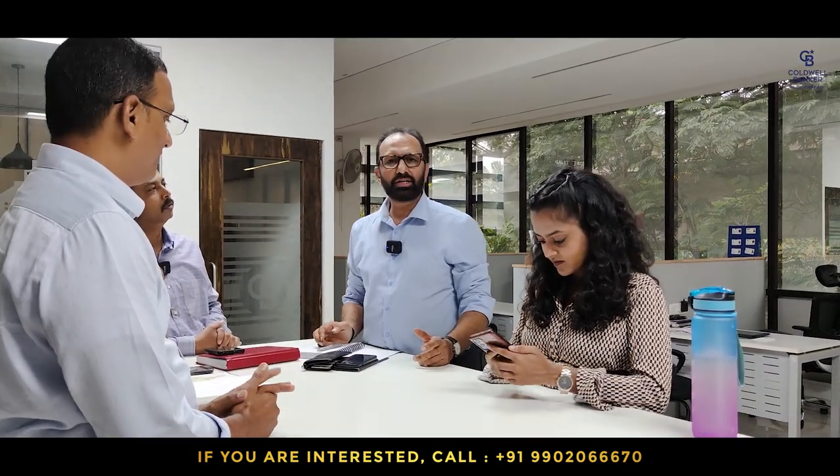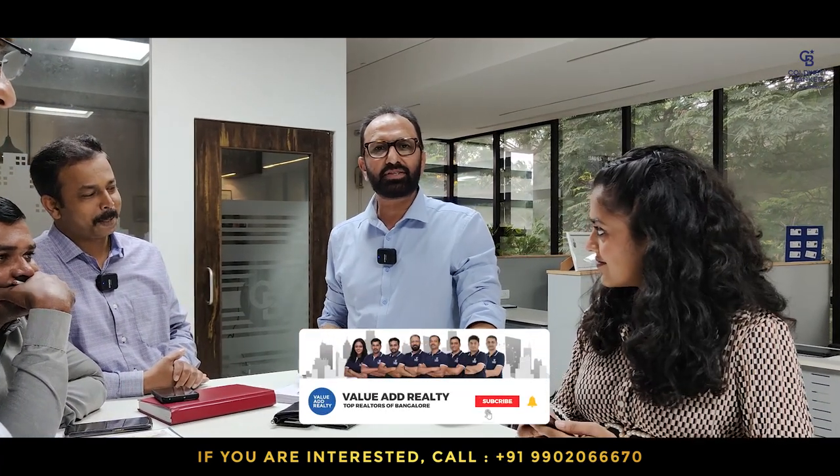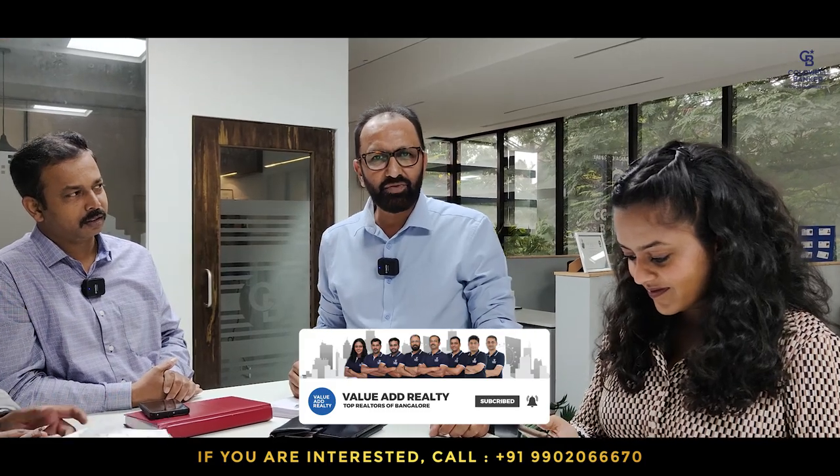Hello and welcome to another Super Monday Morning Property Listings. We at Coldwell Banker Value at Realty bring you fresh properties in Namma Bengaluru. If you want to buy, sell, invest, or develop your properties, call us now. If you are new here, please like, share and subscribe to our videos, and also follow us on our Telegram channel.